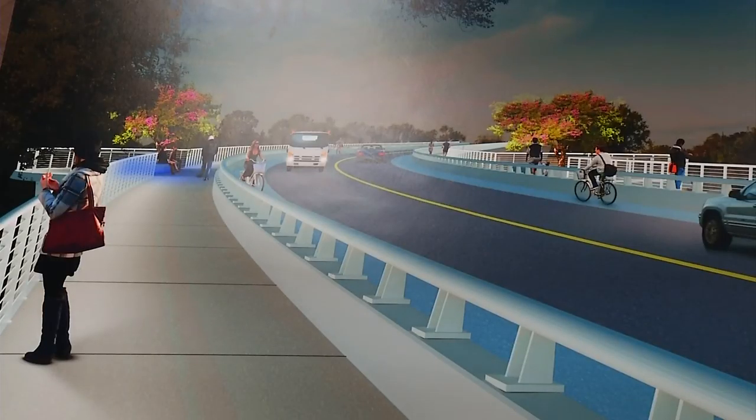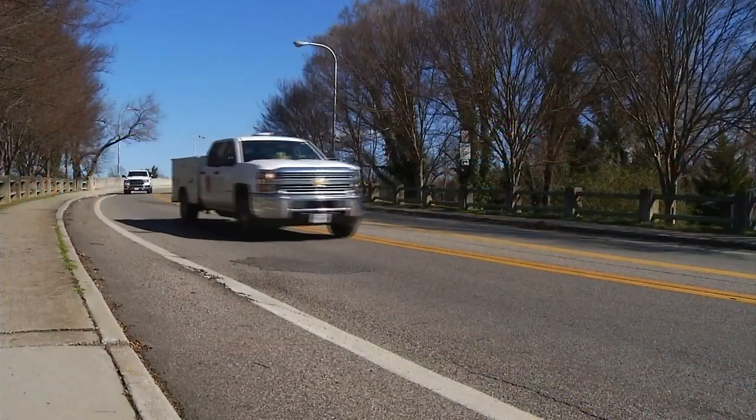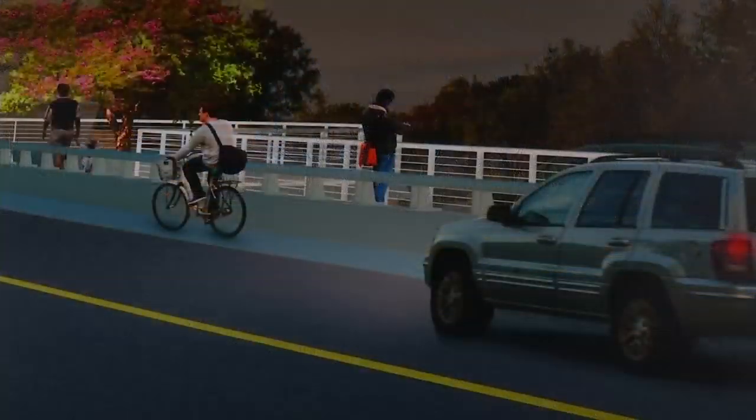Travel has changed a lot in 80 years, and Thomas said this design reflects that. The goal is not just to connect car traffic, but to give pedestrians and bikers a place to stop and enjoy the elements. What we tried to do on the bridge was create space where people could congregate, where people could overlook the river and the park.